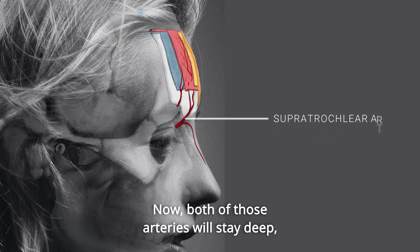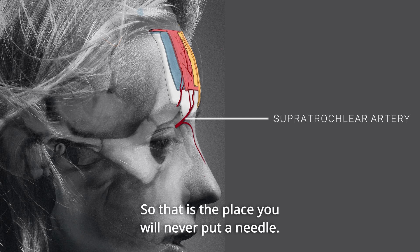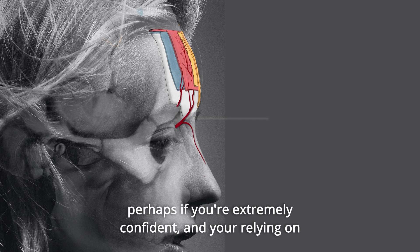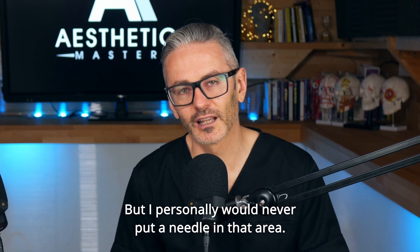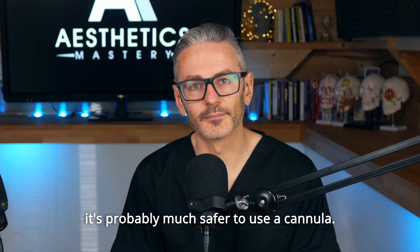Both of those arteries will stay deep for about one and a half to two centimeters from the periorbital ridge — that is the place where you will never put a needle. I think it's a very dangerous place to be putting a needle. Some people do it, perhaps if extremely confident and relying on being in between those two arteries, but I personally would never put a needle in that area. If you ever are injecting there, it's much safer to use a cannula.